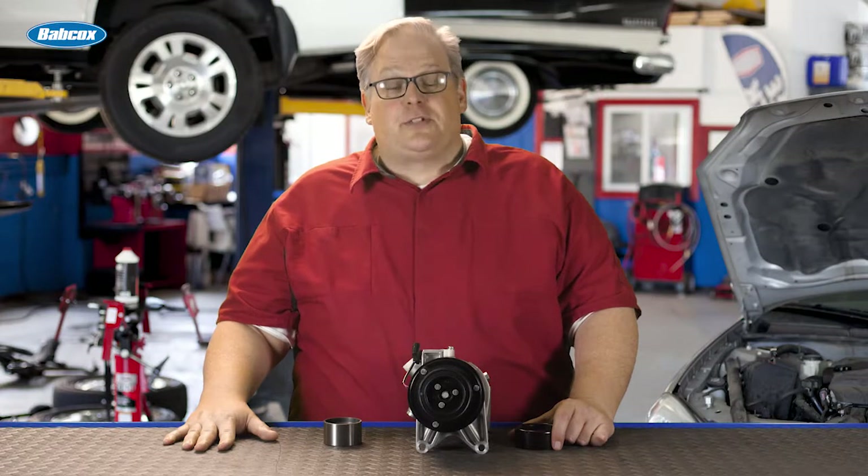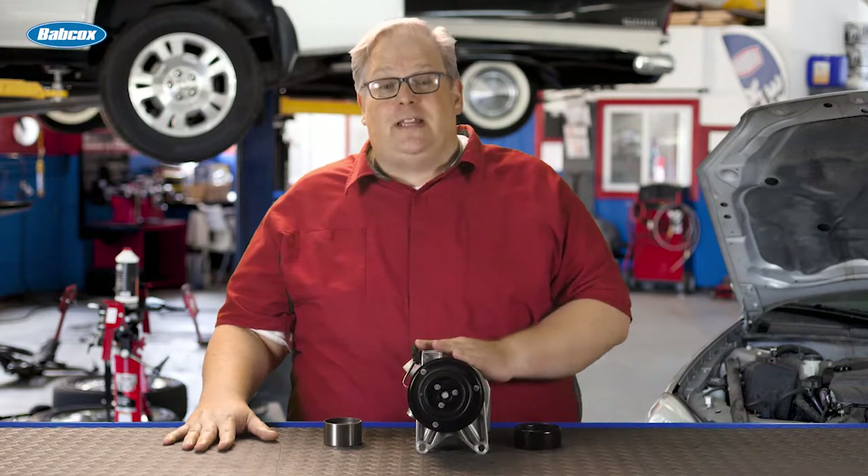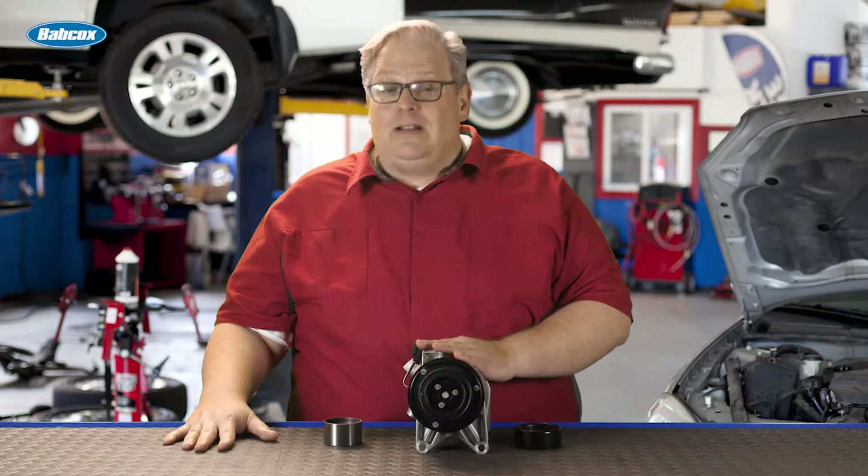That periodic clunk underneath the hood that the customer is complaining about while sitting at idle — well, it may not be the compressor. It may actually be the belt system. We're going to find out how next.